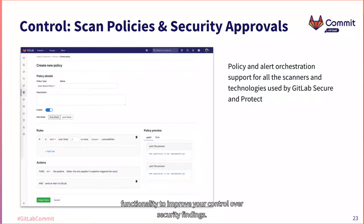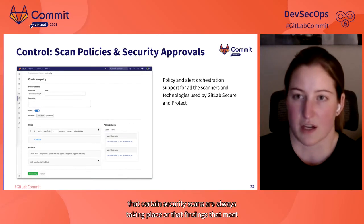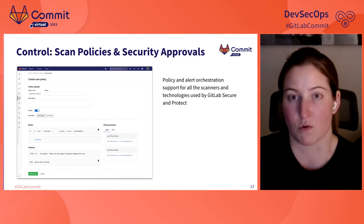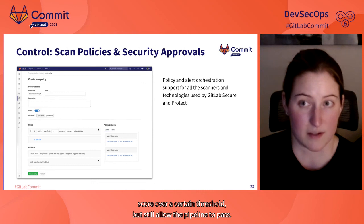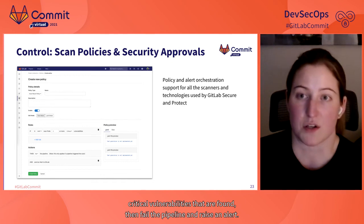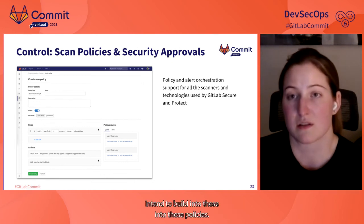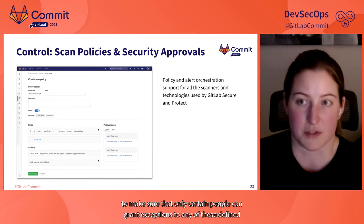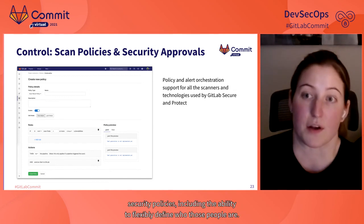The second example demonstrates functionality to improve your control over security findings. We're working on enabling flexible alerting rules and actions to manage your security posture with scan policies and security approvals. The idea is to make sure certain security scans always take place, or that findings meeting certain criteria trigger specific alerts or actions. For example, you could surface an alert for a vulnerability with a CVSS score over a certain threshold but still allow the pipeline to pass, or if code has two or more critical vulnerabilities, fail the pipeline and raise an alert. Security approvals will help ensure only certain people can grant exceptions to defined security policies.